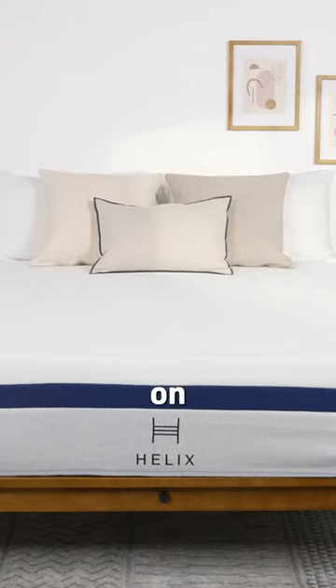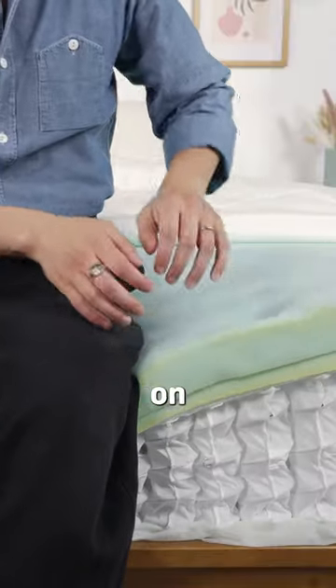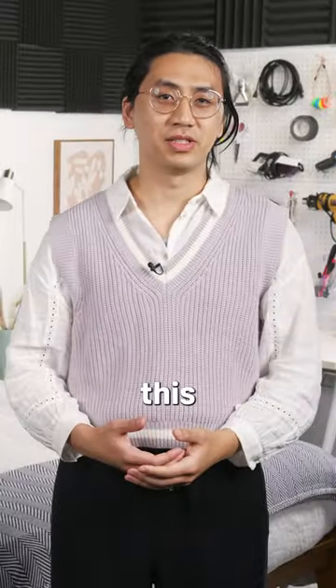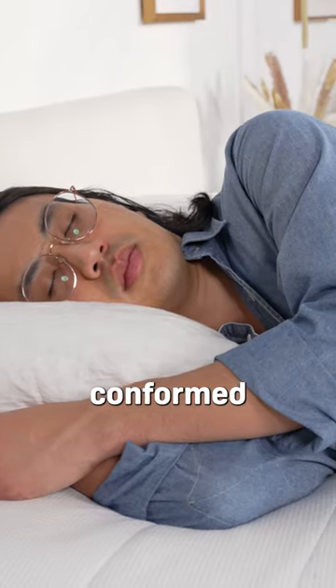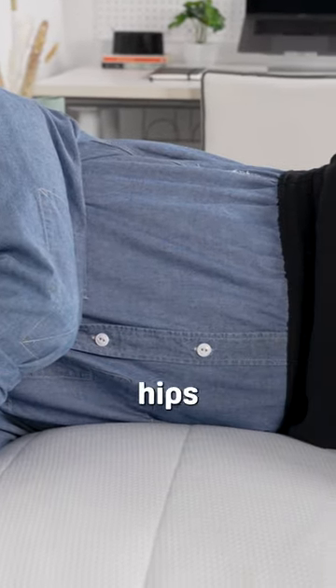The Helix is one of our overall favorites on this list, and it's considered a hybrid bed, which means it's made with coils on the bottom and then layers of memory foam on top. What we really like about this bed is its pressure relief. When I was testing it, I loved how the mattress conformed to my body and really helped to relieve pressure buildup in areas like my hips and my shoulders.